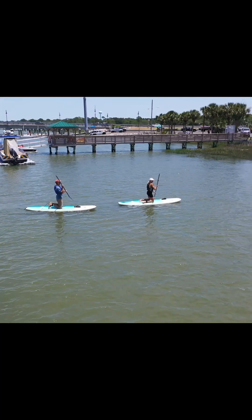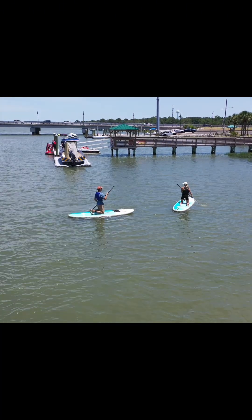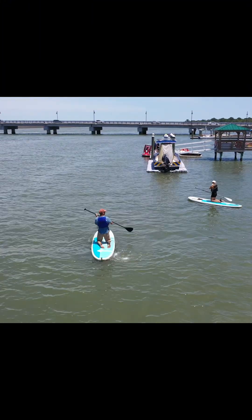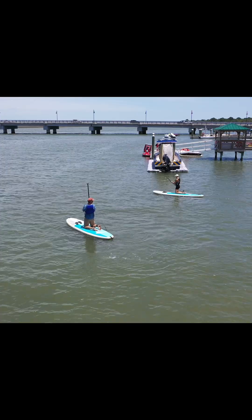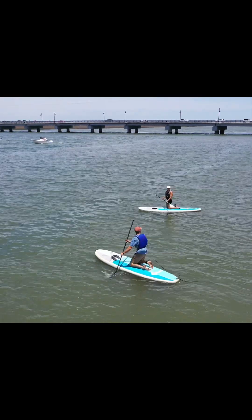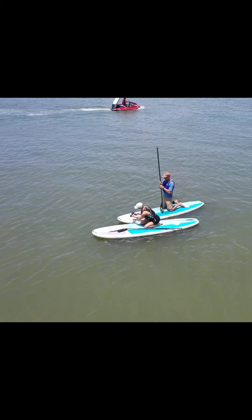Oysters are our number one safety concern in the Folly River. So remember, stay 20 yards away from the edge of the river at all times. If you find yourself coming within that 20-yard radius, please come back down onto your knees in the safe position, and use your paddle strokes to paddle yourself away from the edge of the river.